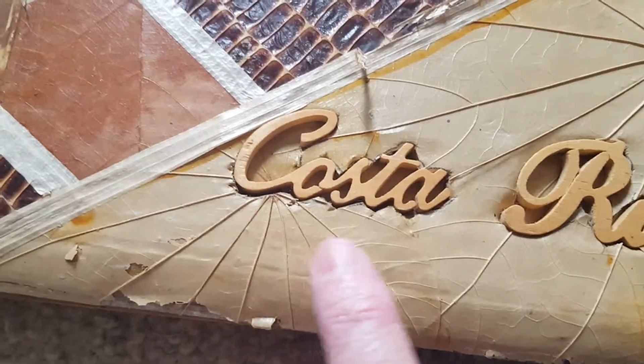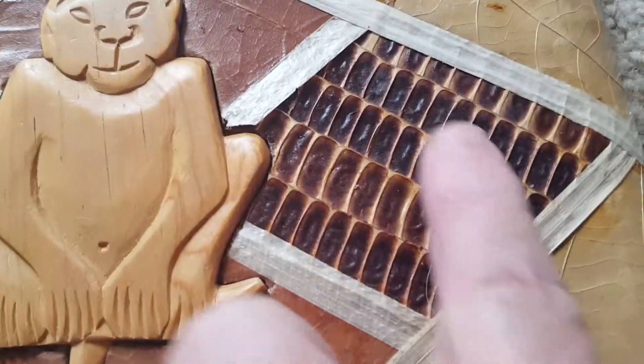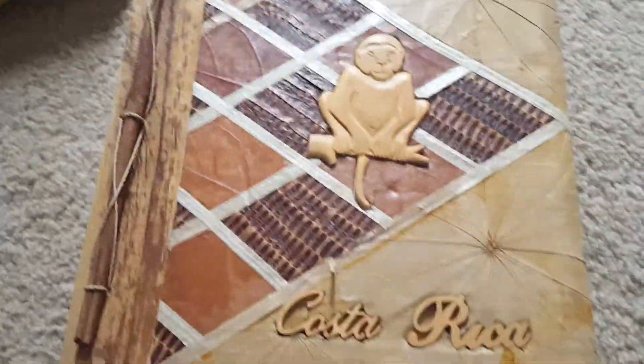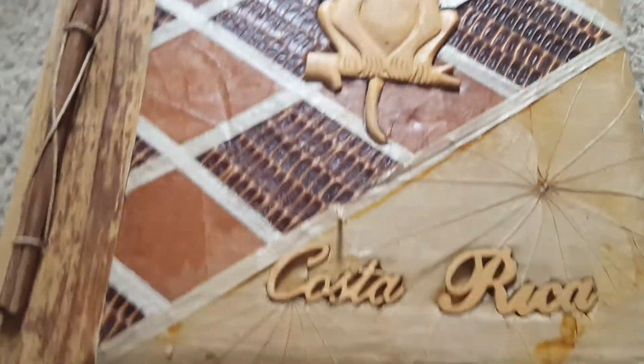This is a very unusual photo album from Costa Rica. It's got a nice 3D monkey made out of wood, with a wood binding and jute twine. There are actual leaves on the cover and real snake skin inset — very, very cool. It's never been used, still new inside. I only found one like it. One is on eBay now for about $50 with a parrot on the front, but this is the only one I could find with a monkey, so I'm hoping that's kind of unique.